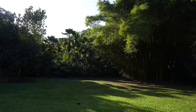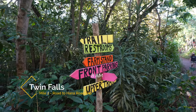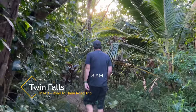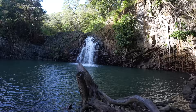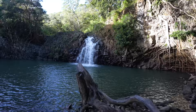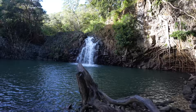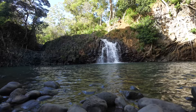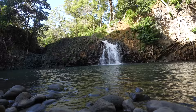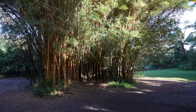Driving on, we made it to our first official stop: Twin Falls. We planned the drive so we could get here right at 8am, which is when they open. This set of waterfalls and hiking trails is on private property, so you do have to pay if you want to visit. Twin Falls was once just a fruit stand that had access to some amazing waterfalls — basically a locally kept secret — but it's become popular over the last few decades so they had to charge and create infrastructure.